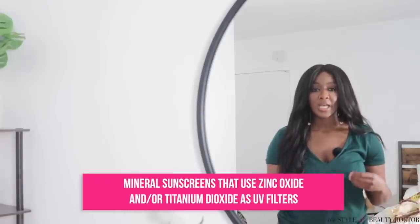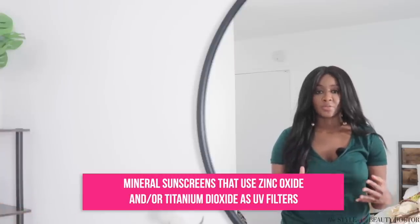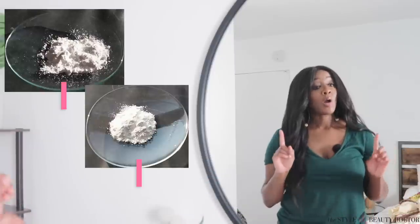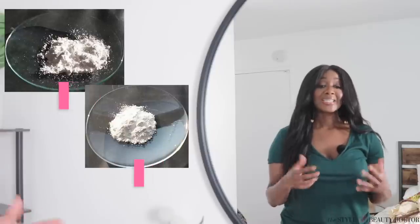Just so we're on the same page: we're talking about mineral sunscreens here, meaning they use zinc oxide and/or titanium dioxide as the filters to protect you from the sun. These filters are white pigments, and the problem people often come across is that they don't look so great on our skin — hence this video.